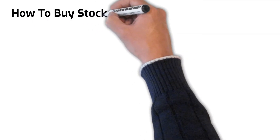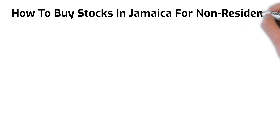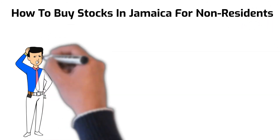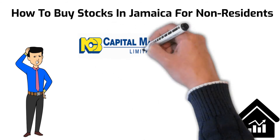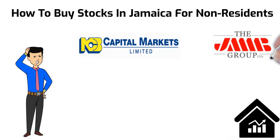Have you ever wanted to buy stocks on the Jamaica Stock Exchange and wondering how you can go about opening your equity account to get started? In this video, I'll be going over the process of what is required to open your account with two brokers that I personally use: NCB Capital Markets and Jamaica Money Market Brokers, also known as JMMB.